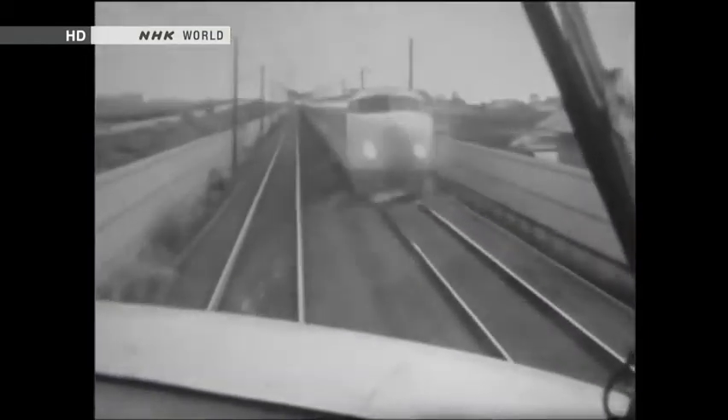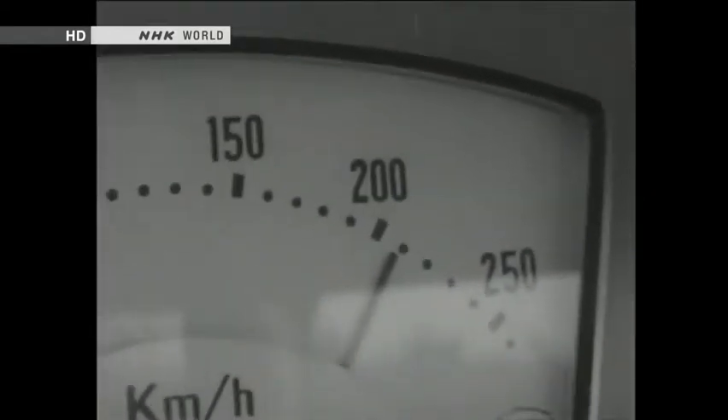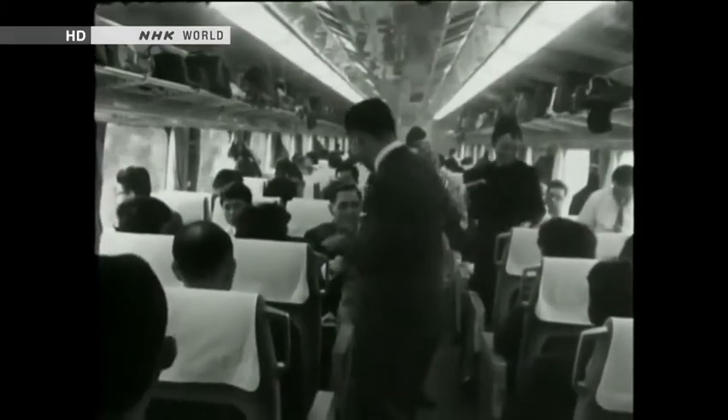The bullet train halved the time for travel by rail between Tokyo and Osaka — now it took just over three hours. Renowned not just for speed, but also for punctuality and safety, Japan's railways attracted more and more passengers.